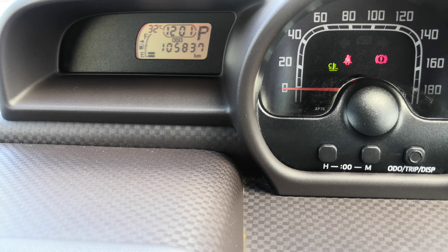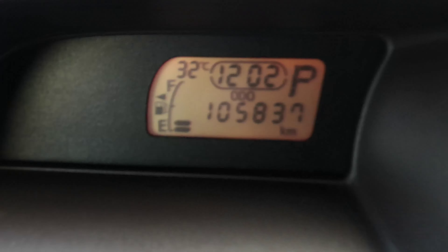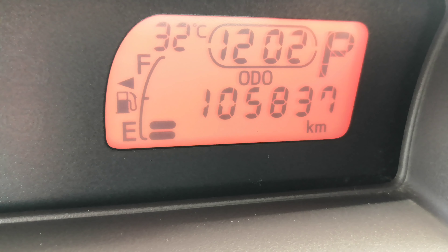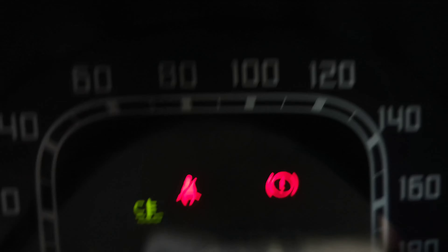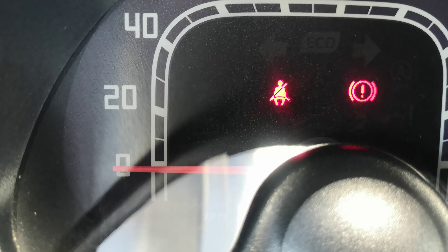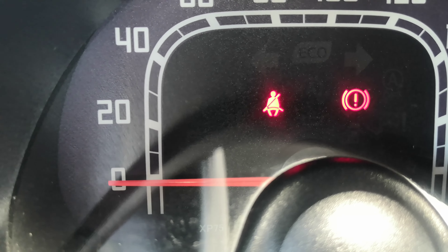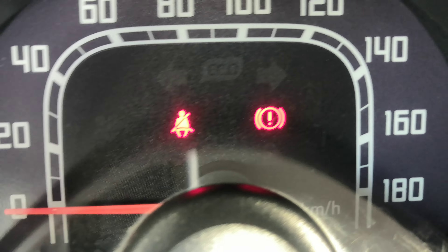105,837 on the odometer. It showed a couple of warning lights there — the green one is your engine temperature gauge. It's going to be light green when the engine's cool. It'll go away when it warms up, and it'll be red if it's overheating — be on the lookout for that. Then you do have your seatbelt warning light — make sure you wear your seatbelts, they do give tickets on and off base.